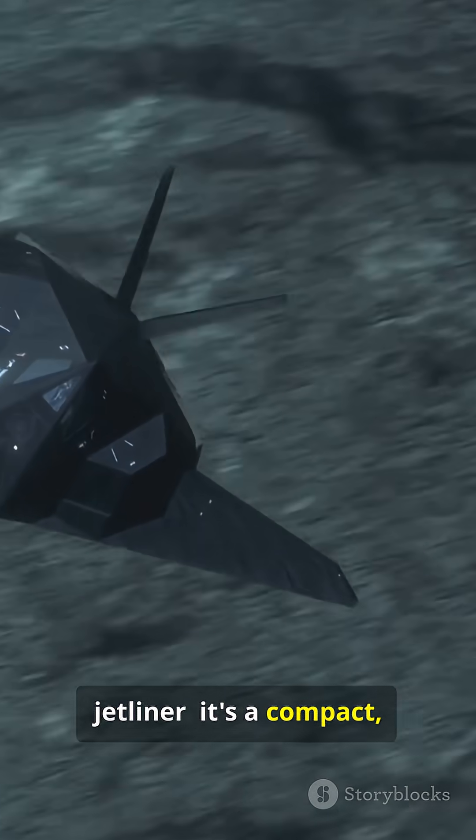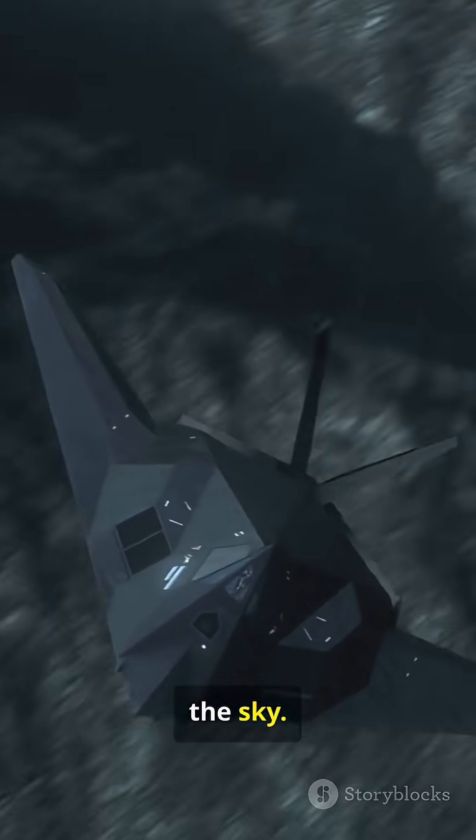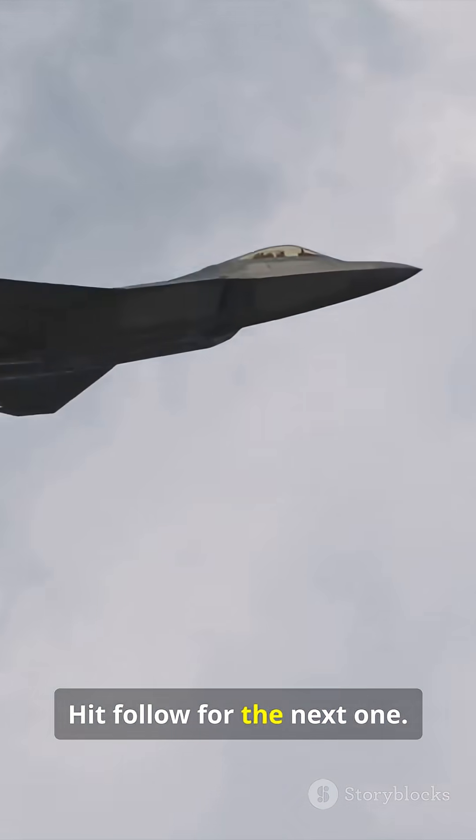So no, it's not massive like a jetliner. It's a compact, high-performance predator in the sky. Want more quick size comparisons? Hit follow for the next one.